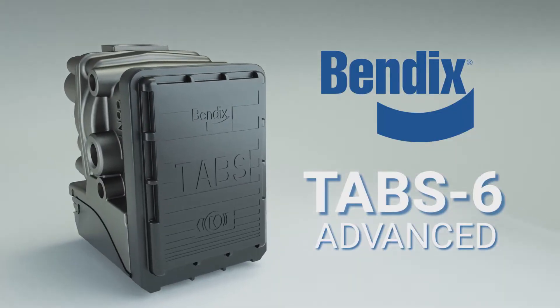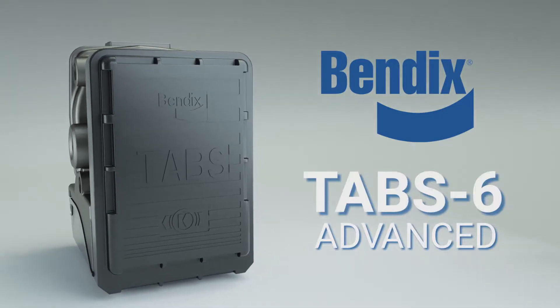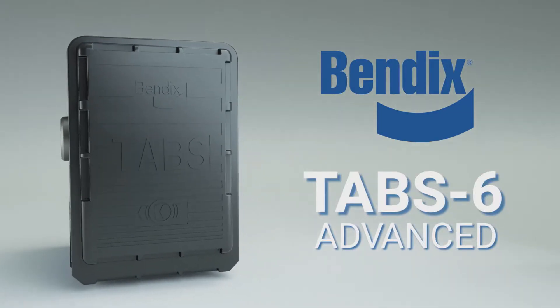Bendix Tab 6 Advanced — the first single channel trailer roll stability system. Trailers are the workhorse of our industry. Always needed, sometimes neglected, but in the autonomous future, trailers will be integrated and connected. And that future has already started with Tab 6 Advanced trailer roll stability technology.